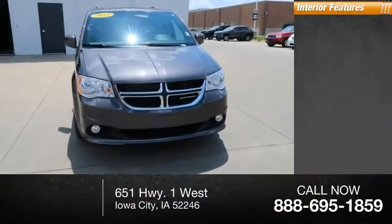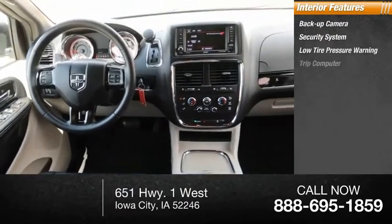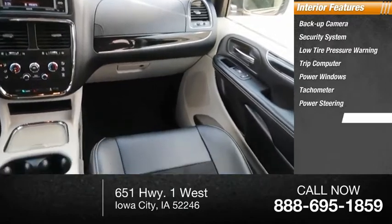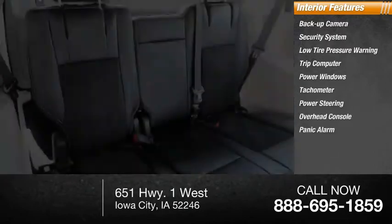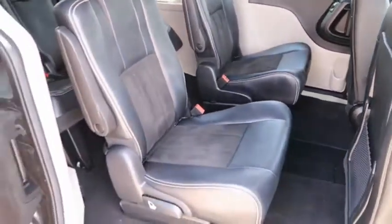Inside you'll find backup camera, security system, low tire pressure warning, trip computer, power windows, tachometer, power steering, overhead console, panic alarm, tilt steering wheel. Take this vehicle for a spin and see why so many shoppers are now proud owners.